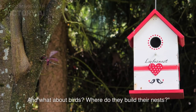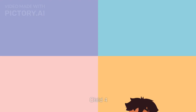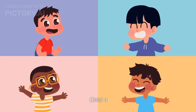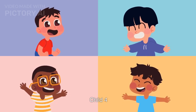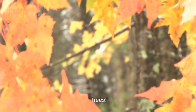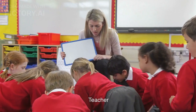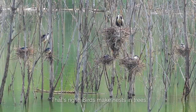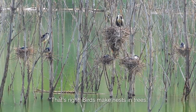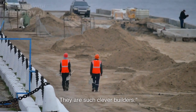And what about birds? Where do they build their nests? A child answers: Trees! Teacher responds: That's right, birds make nests in trees. They are such clever builders.